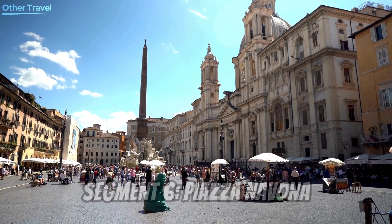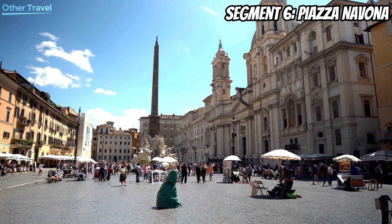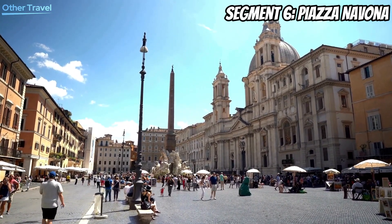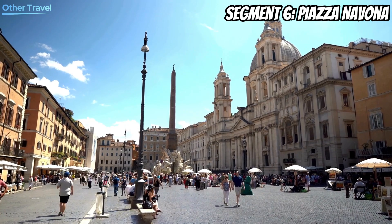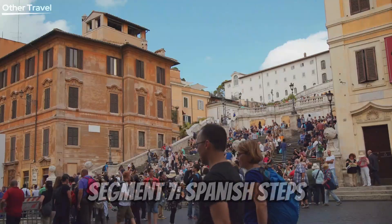Our journey through Rome continues to the vibrant Piazza Navona. This lively square is surrounded by elegant Baroque architecture and features the stunning Fountain of the Four Rivers by Bernini. Take a stroll, indulge in some gelato, and soak in the lively atmosphere. Piazza Navona is the perfect spot to experience the pulse of Roman life.